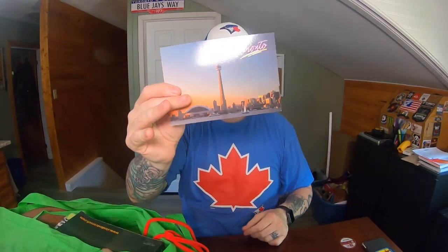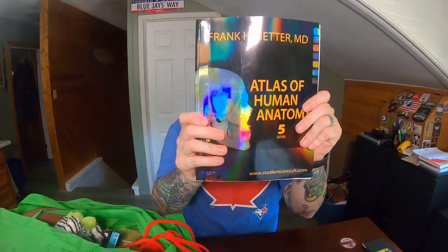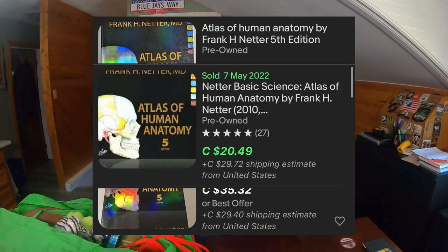I picked up this little postcard for myself — this is vintage Toronto. It's cool, it's got the CN Tower, and at this time it was probably still Skydome. There was no year on the back of this. I just picked this up for myself and I'll probably put it on my fridge for a while and enjoy it. This book I looked up — it looks like it's going to go somewhere between $15 to $25. It's a human anatomy book, a student book — Studentconsult.com. Stuff like this normally sells pretty good for me personally, so I'm going to say it's probably worth $25.